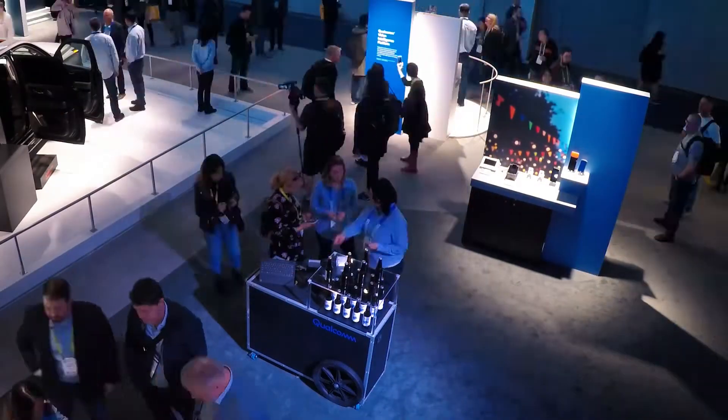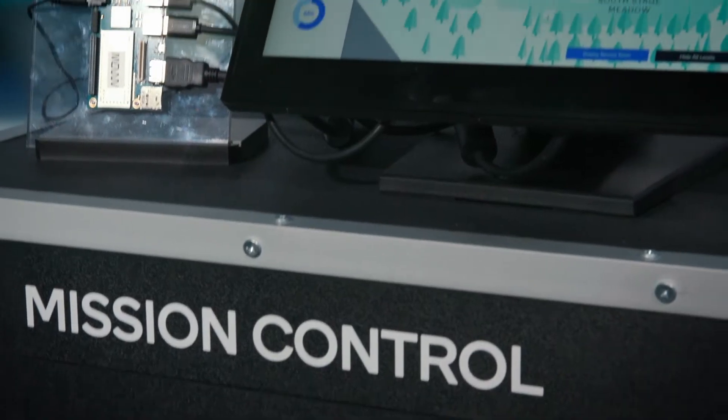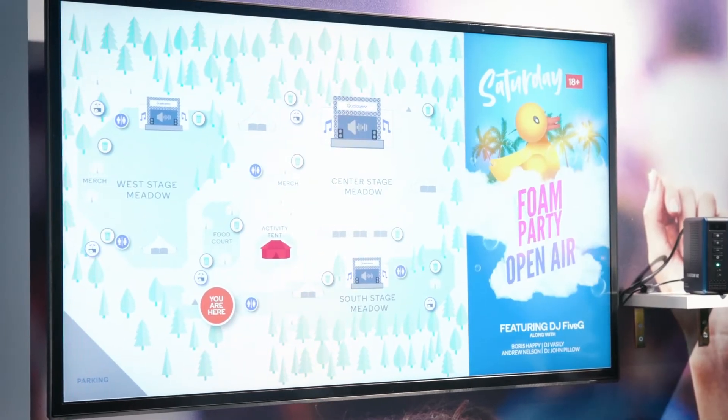This is the commercial industrial IoT area for Qualcomm. This year we're showing how all the various Qualcomm technologies can put together a music festival — from audience engagement to back-end mission-critical operations to all the retail aspects of being able to merchandise appropriately.